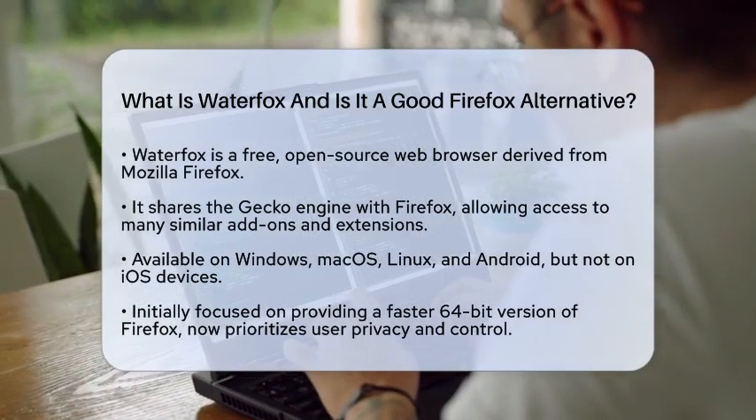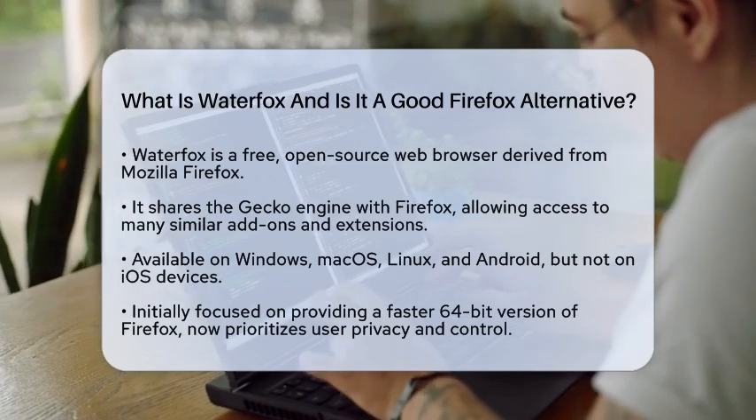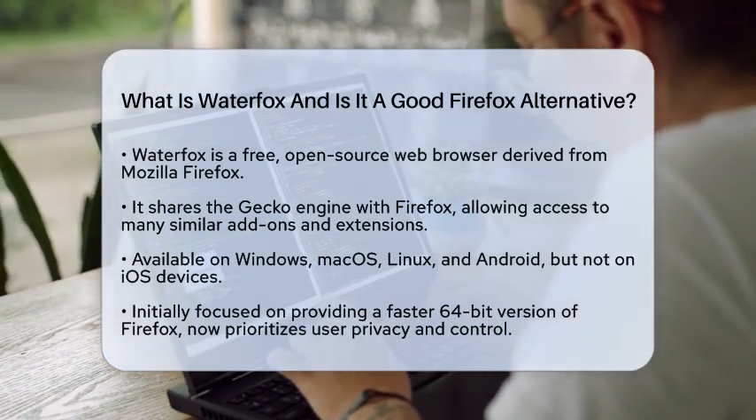One of the key features of WaterFox is its availability across multiple platforms. You can use it on Windows, Mac OS, Linux, and Android devices. However, it is important to note that WaterFox is not available for iOS devices.